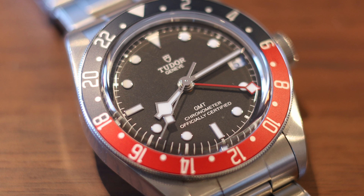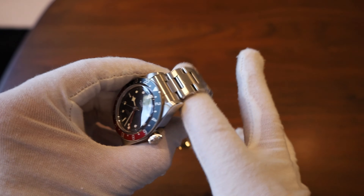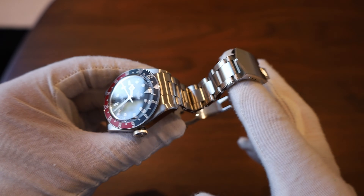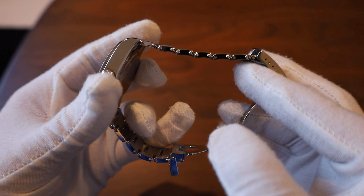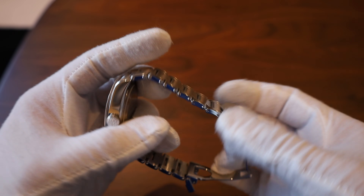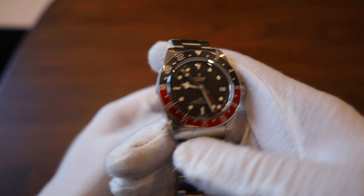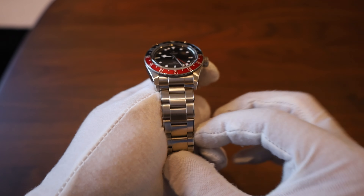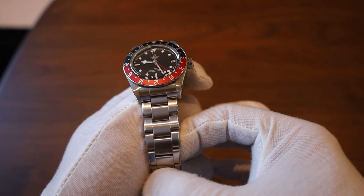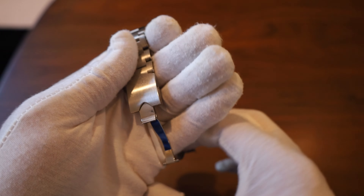The full rivets — I honestly never thought they would bother me very much. As you can see, it's a very nice bracelet, and honestly the rivets don't bother me at all. When you're wearing the watch, you're not looking at the rivets — you're looking at the dial or the front of the bracelet. I wouldn't call that a deal breaker.